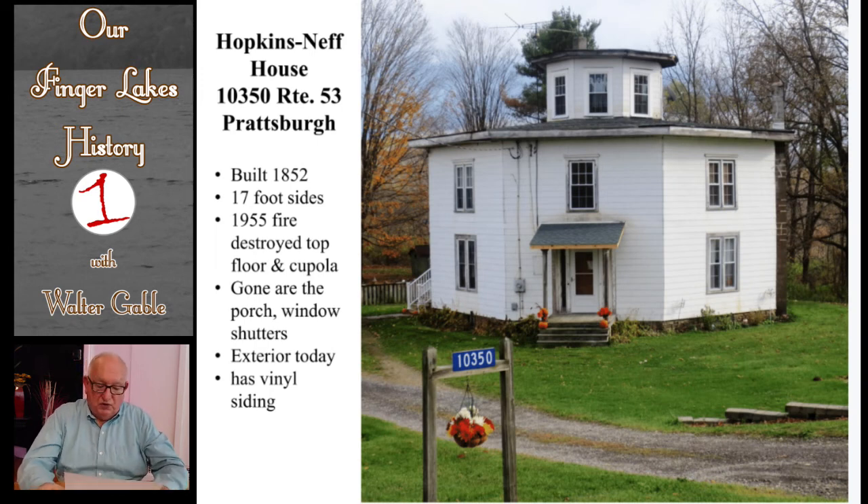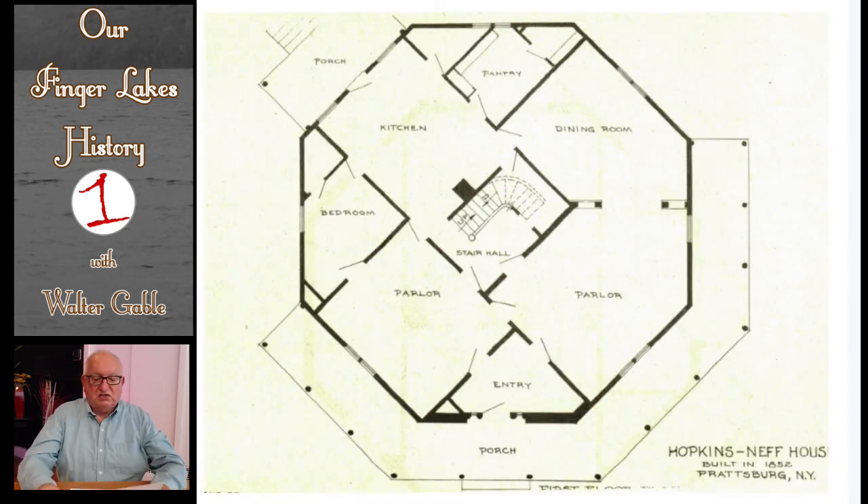This house in Pratsburg was built in 1872 by Henry Hopkins. Because he was operating a sawmill at the time, he used only choice pieces of lumber from his sawmill to build this house. It is a rather simple octagon house with an exterior appearance today much different from its original nature. Each of the eight sides is 17 feet 4 inches long. The house has several rooms on its first floor; both the kitchen and one parlor are rectangular, but the dining room and the other parlor have angular walls. Note also the central staircase.